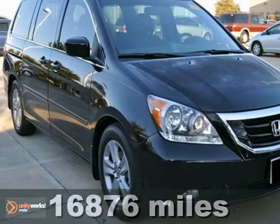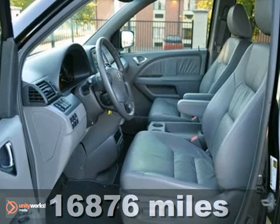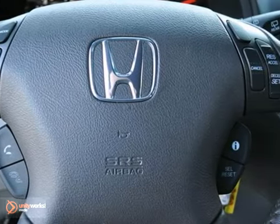You will love this 2010 Honda Odyssey Touring. This Carfax one-owner vehicle has low miles and great features like dynamic stability control, adjustable pedals, and navigation.